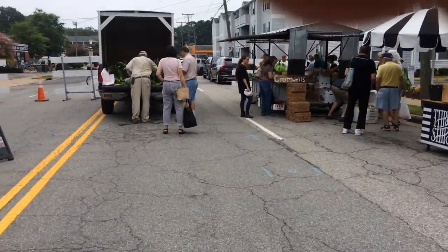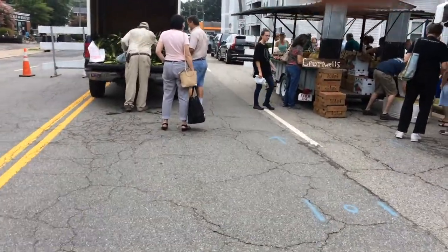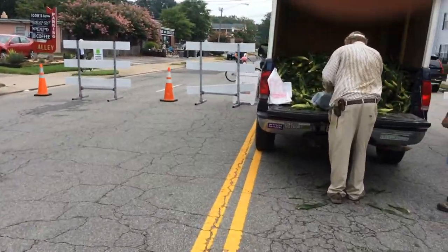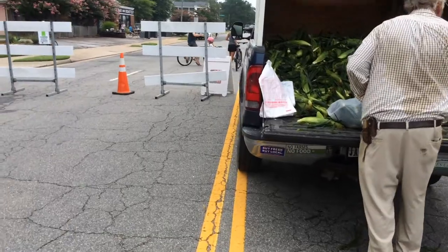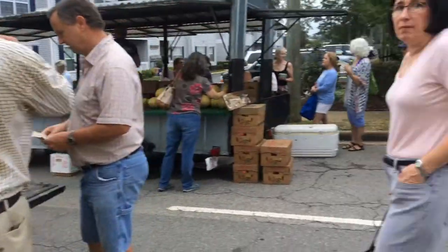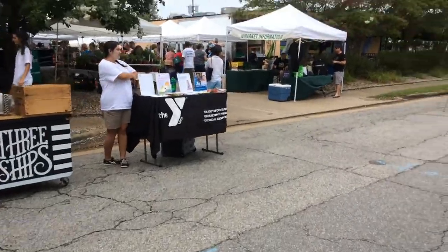I got me some vegetables already picked out, hiding under the counter over there. Look at that corn — I showed it to you last week before we got it in there. A lot of corn. I bet there won't be much left.